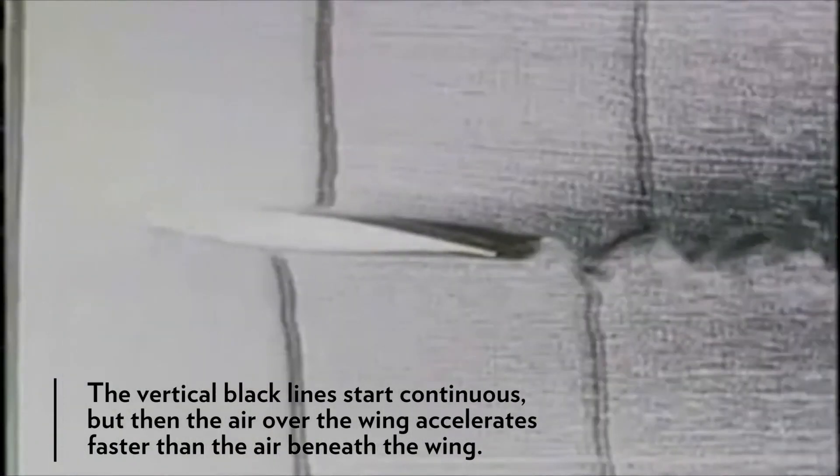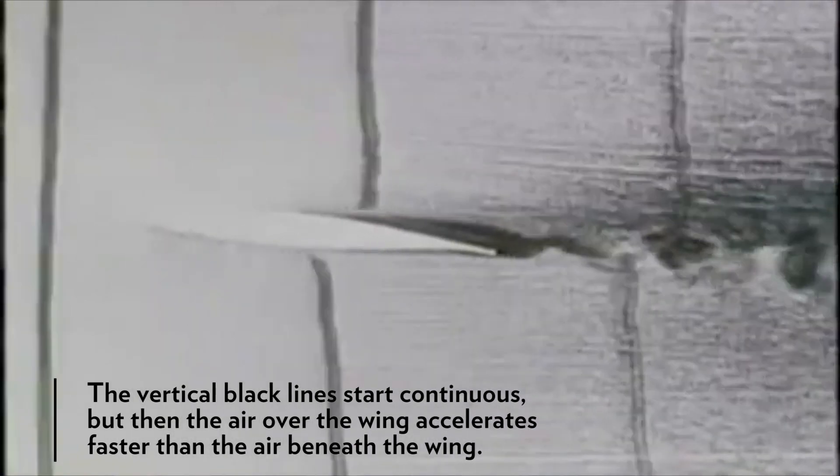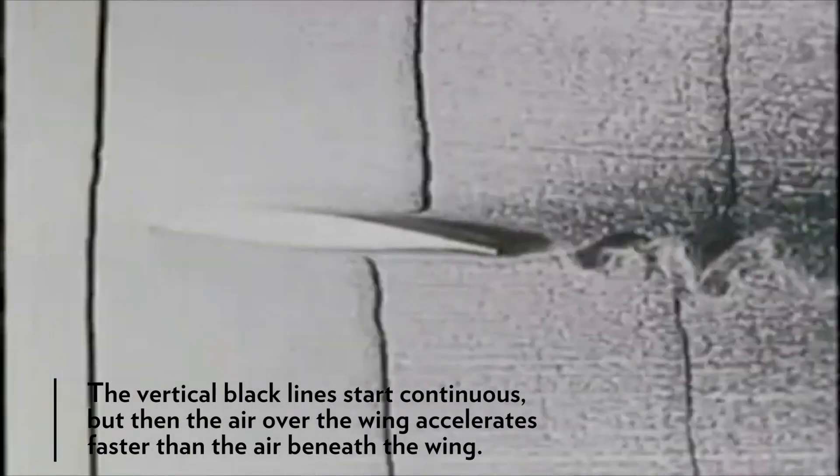Unfortunately, there are some problems here. The first and most obvious one is that there's actually no reason why those air molecules would have to meet on the other side of the wing — it's just made up. Second, this theory would say that the crazier the shape on top of the wing, the more lift it would generate, and that isn't true. But the third and best reason is that it's disproven in practice: the air over the wing does move faster, but this equal transit time theory actually understates that difference by about 10 times. So Bernoulli people might be onto something, but they haven't explained where the faster airflow comes from.